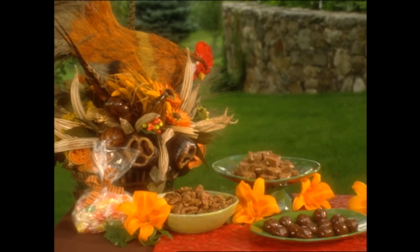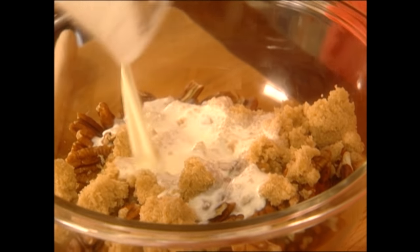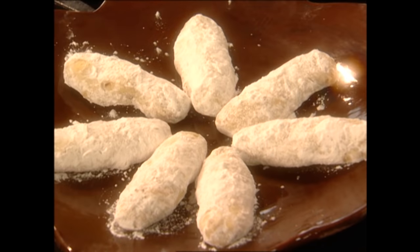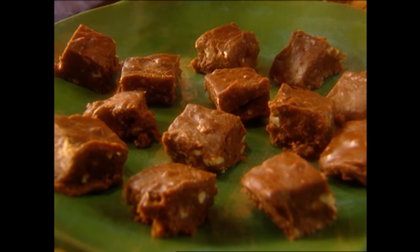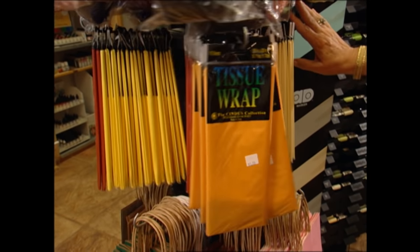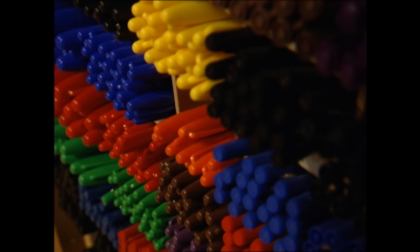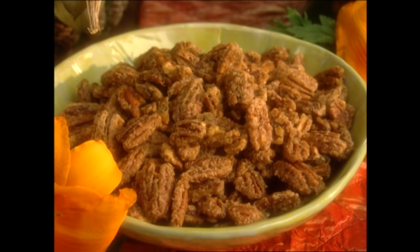Hey y'all, I'm Paula Deen. Now y'all hold on to your sweet tooth, grab your candy jar and forget about counting those carbs, cause today we're sweetening the pot with some of my confectionary creations. Now that's just a fancy way of saying we're making candy today y'all. But before we get started we got to run down to the primary art supply — a neat little shop here in Savannah — and we can pick up some craft materials to wrap up all our pint-size pleasures.